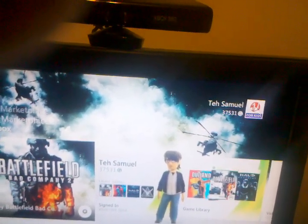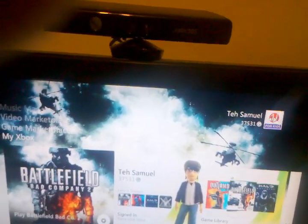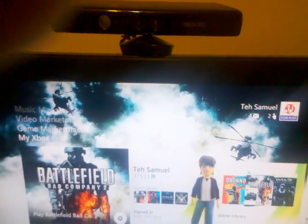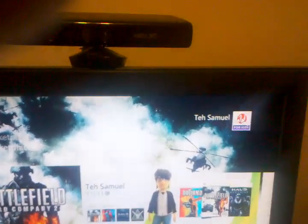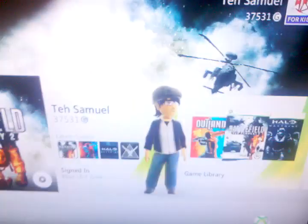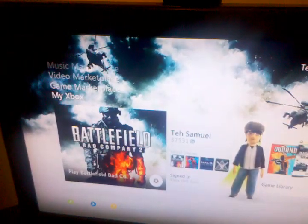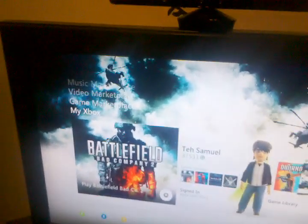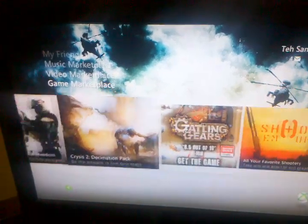I know a lot of you out there buy $20 point cards, and because of retardedly priced Xbox Live games, you probably have some extra points. You can donate those extra points instead of buying avatar props or some shit. You can actually just buy a gamer picture and support children's charities in Japan.